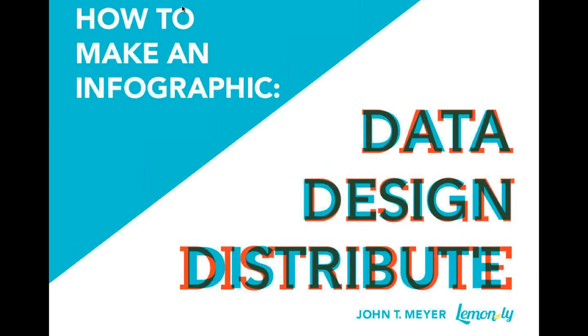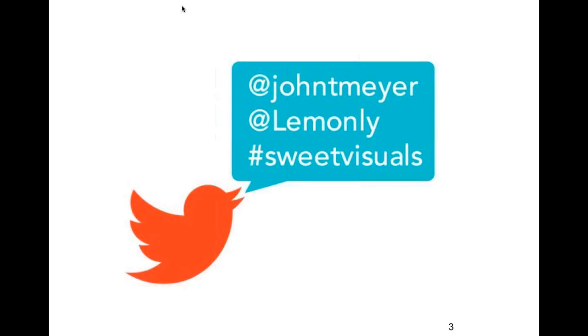Thanks everybody for attending the webinar. I'm excited to talk about infographics today, how we make them at Lemonly, and why they're important and powerful. As Jenny mentioned, we'll take questions throughout — you can submit them. Morgan, our community manager, is here with me, so she'll be able to jump in, and I'll try to do the same.